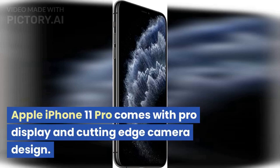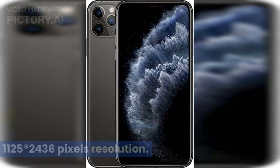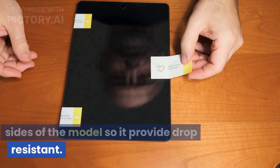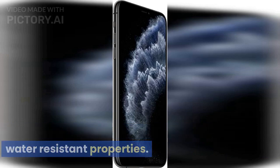Apple iPhone 11 Pro comes with Pro Display and cutting-edge camera design. It comes with a 5.8-inch display screen with 1125 x 2436 pixels resolution. Gorilla Glass on both front and back sides of the model provides drop-resistance. IP68 technology is used so that it has water-resistant properties.